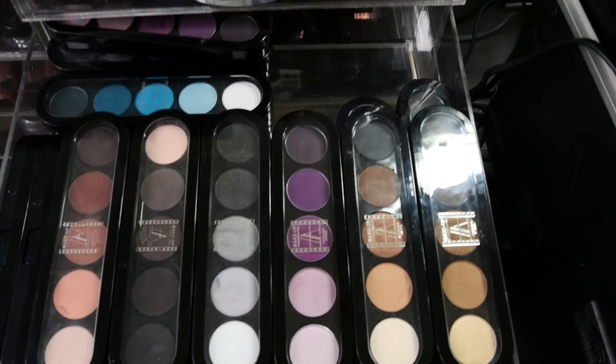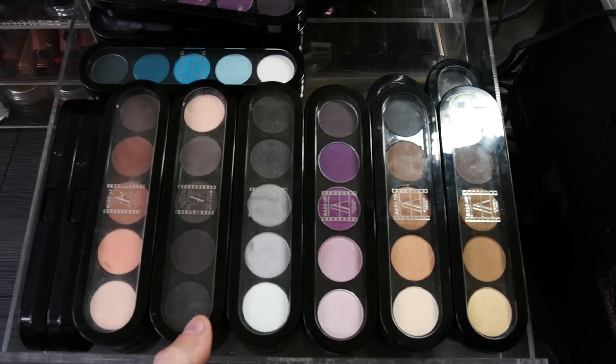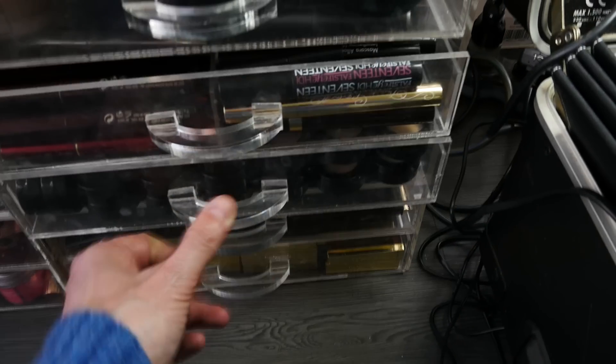Then in this section is Burberry, Shu Uemura, and Hourglass eyeshadows. And then finally we have Makeup Atelier Paris — so I've got lots and lots of eyeshadows.